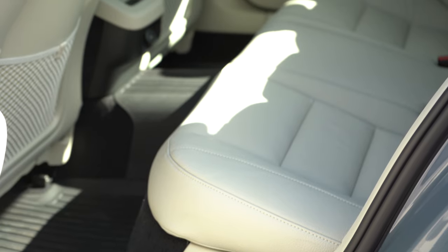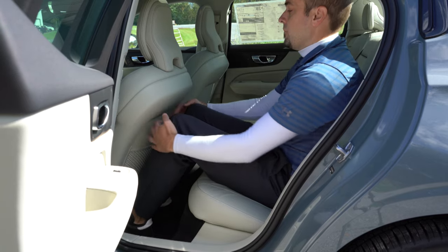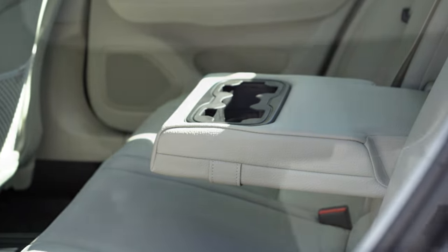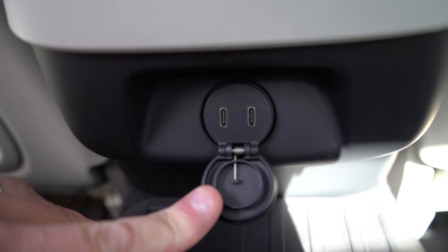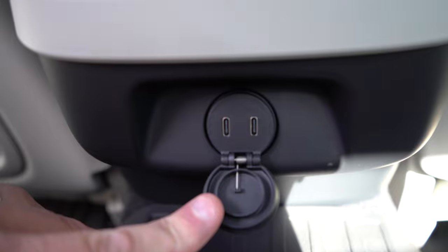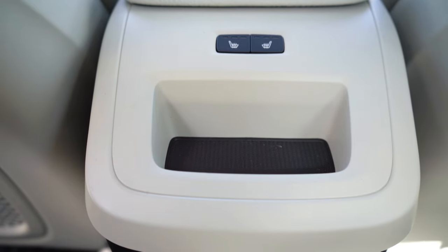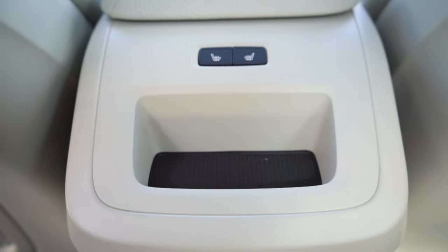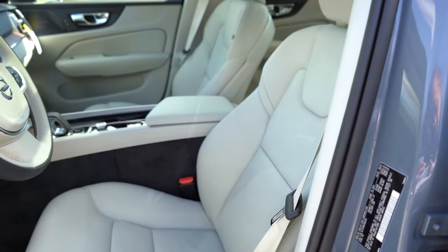Rear legroom comes in at 35.2 inches — even at six feet tall I had plenty of space. There's a rear center armrest with cupholders on the Inscription and R-Design, rear ventilation standard, and two traditional phone charging ports in the rear. There's a tiny bit of storage in front of rear passengers — barely enough for a key fob. Heated rear seats are optional, which I love that it's available even if not standard.